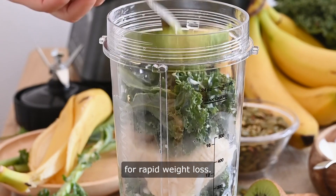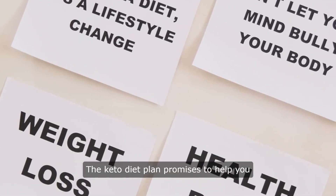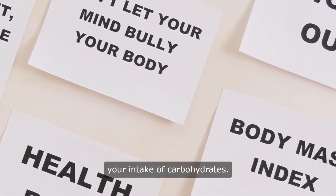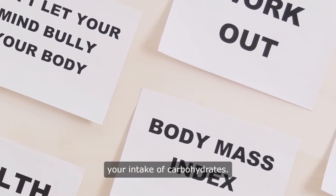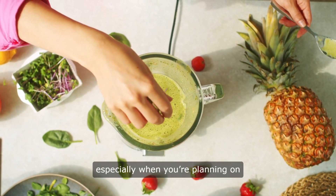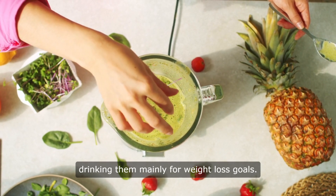For rapid weight loss, the keto diet plan promises to help you maintain a healthier lifestyle by decreasing your intake of carbohydrates. Smoothies and shakes are highly convenient, especially when you're planning on drinking them mainly for weight loss goals.